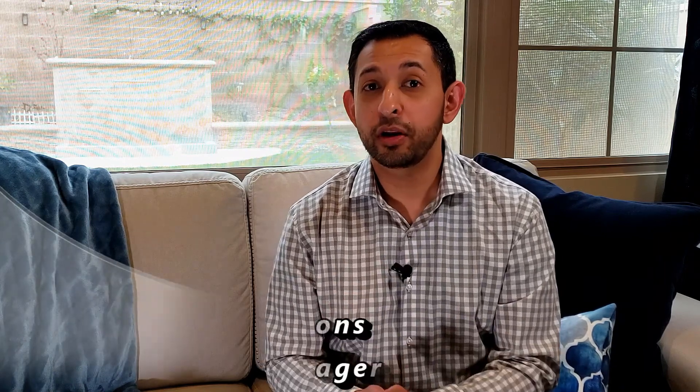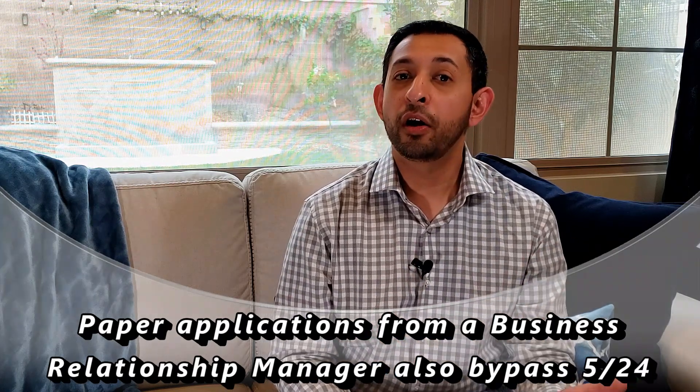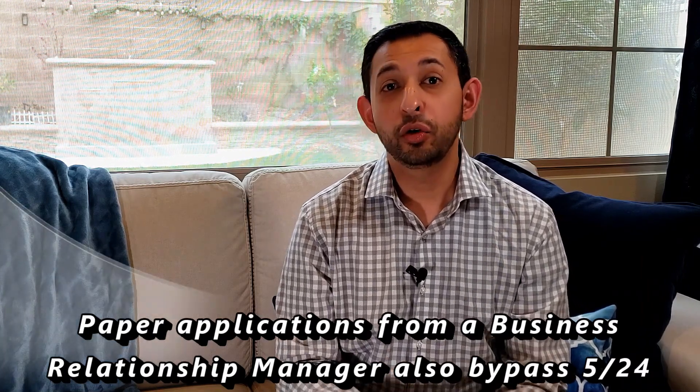Similarly for businesses, if you're in a branch and you find a Business Relationship Manager — called a BRM — and they let you apply via paper for a business credit card, that also should bypass the 5/24 rule. Remember, even if you're applying for a business credit card, you're still subject to the 5/24 rule — but if you get approved, it will not show up on your credit report. Paper applications submitted through a BRM are generally handled by a completely separate part of Chase, and to date they have not been enforcing the 5/24 rule on those applications.